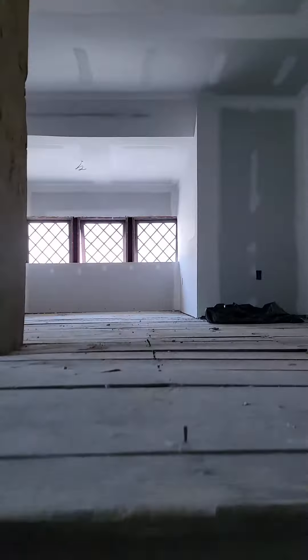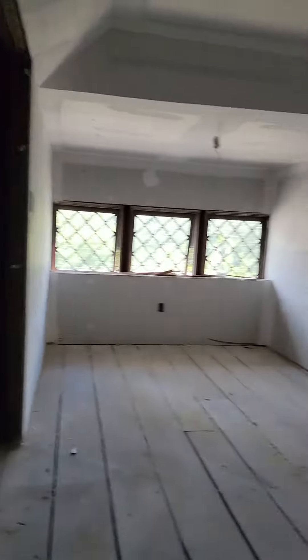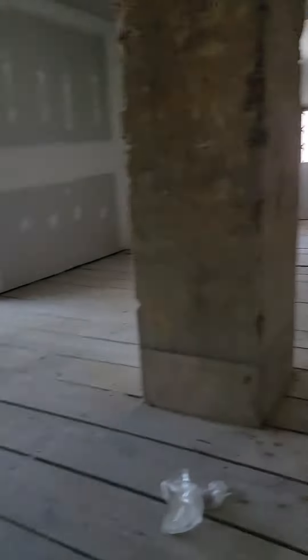Now, up here — this is the upstairs. This is actually the attic. It's going to be a finished room. Coming along very, very nicely.